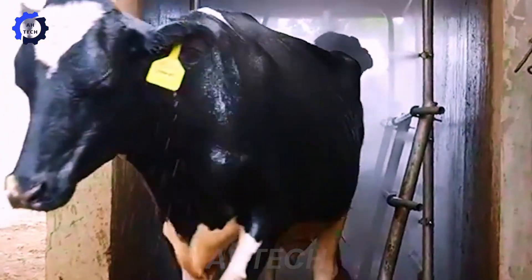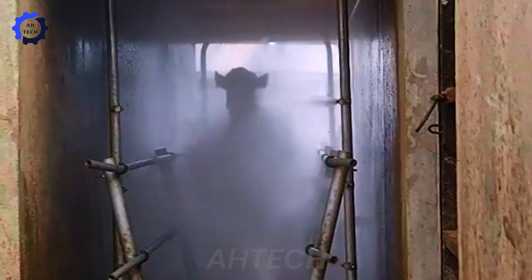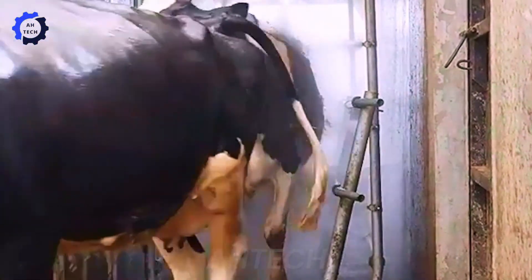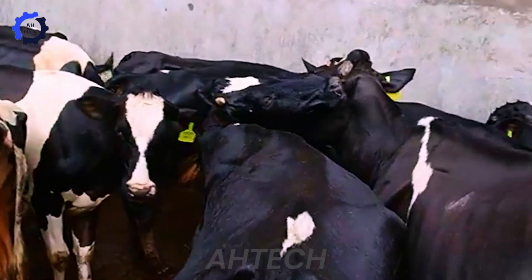Imagine a system where animals walk through a tunnel stress-free while strategically placed nozzles evenly spray medication across their entire bodies, including hard-to-reach areas. The spraying race does exactly this, reducing labor by 25% and saving medication costs by 20%. Farmers report healthier livestock and fewer disease outbreaks, making this system a must-have for parasite control in modern farming.